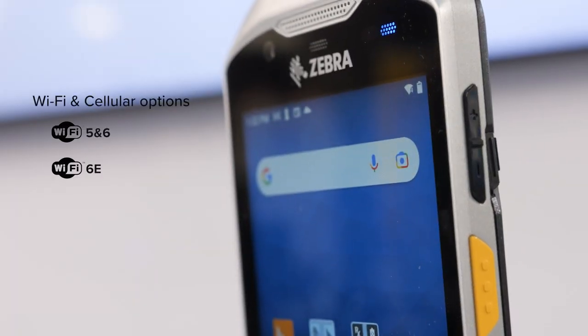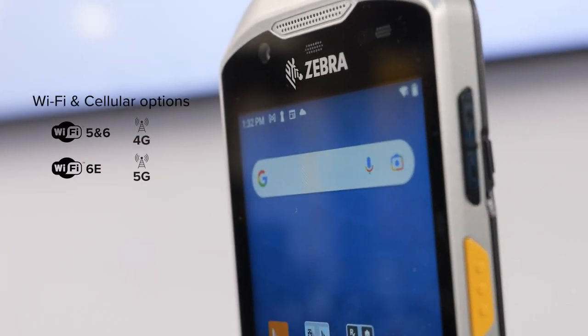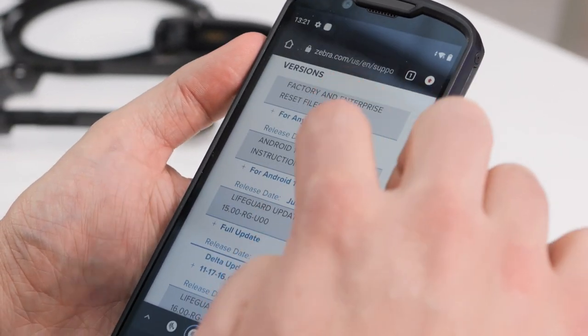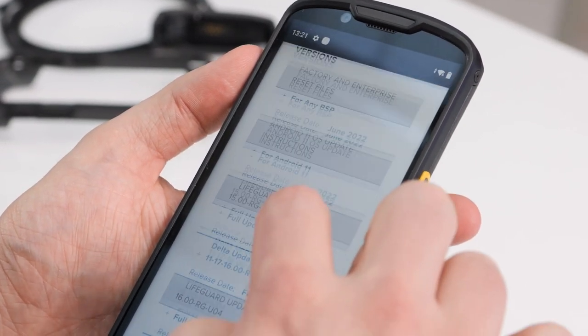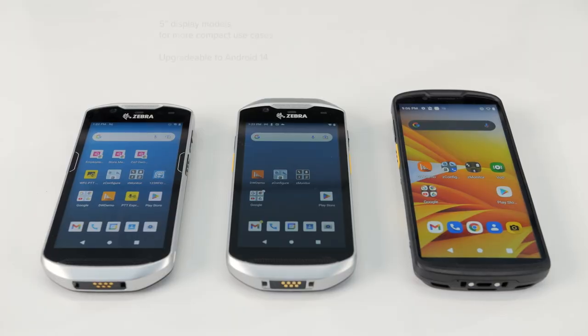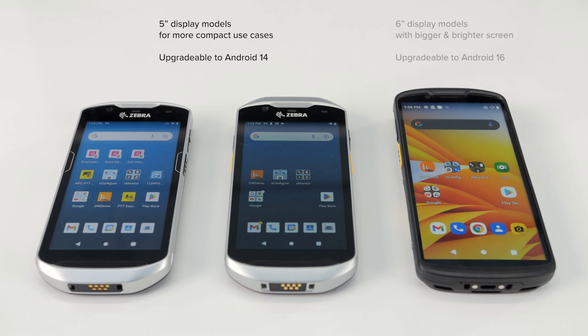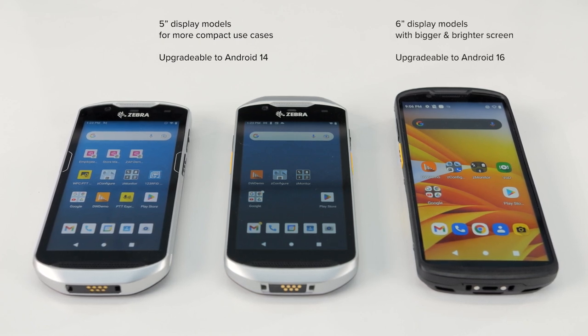We have Wi-Fi only and Wi-Fi plus cellular options, with long Android operating system support underpinned by Zebra Lifeguard service. There are five-inch display models for more compact requirements, or our larger six-inch display which is bigger and brighter.